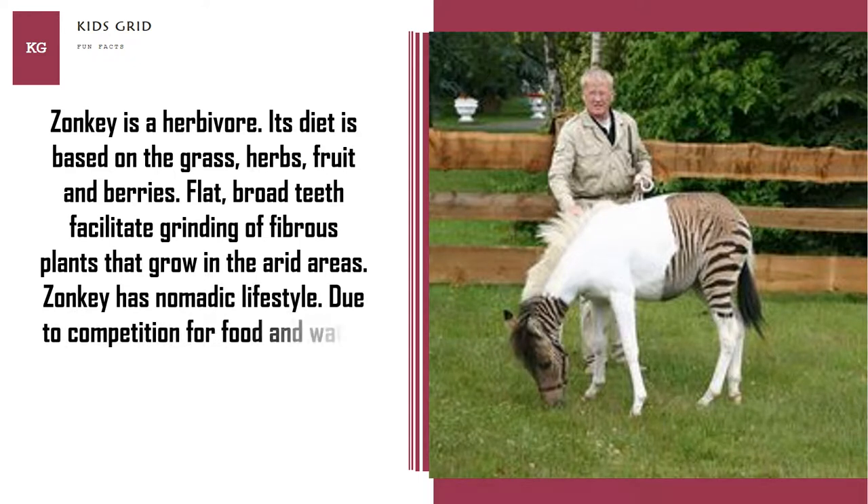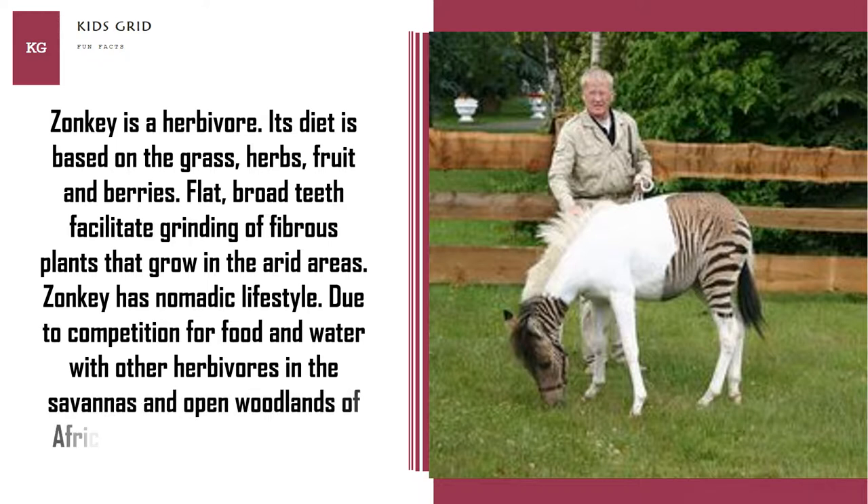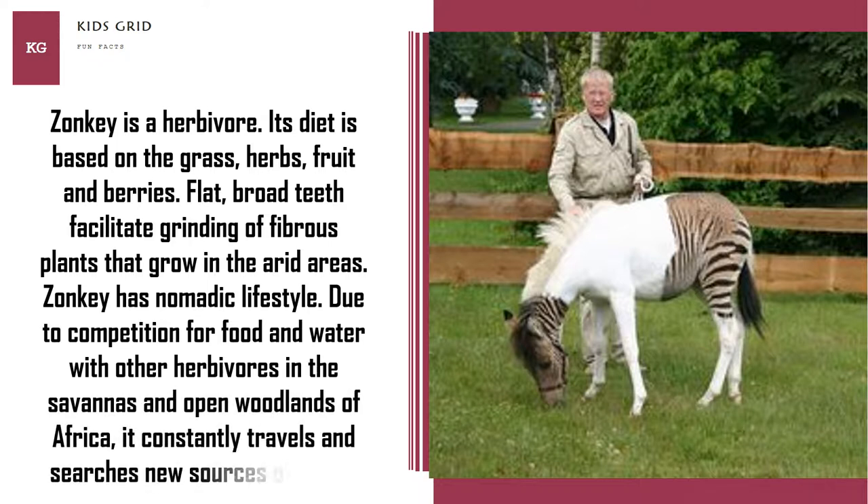Zonkey has a nomadic lifestyle. Due to competition for food and water with other herbivores in the savannas and open woodlands of Africa, it constantly travels and searches for new sources of grass.